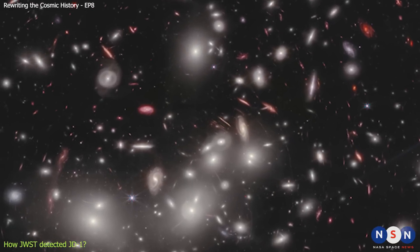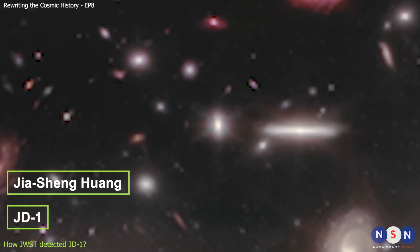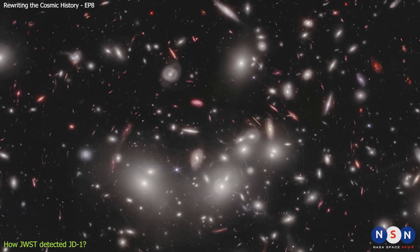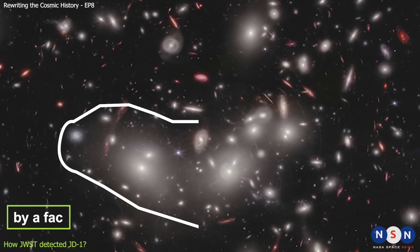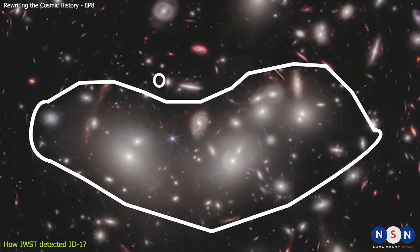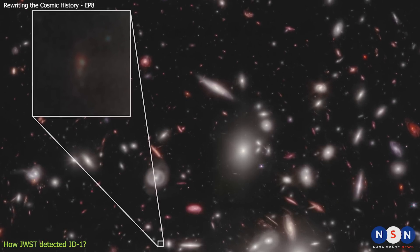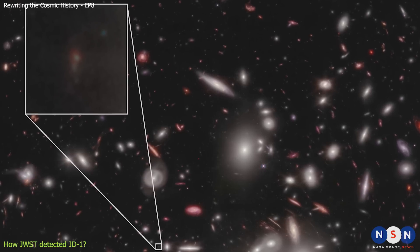This galaxy was named JD1, after the initials of the first author of the paper, Jiaxeng Huang, and the number 1. JD1 was found near one of these regions in MAX-J0416, which is one of the most massive and lensing clusters in the sky. The cluster magnified JD1 by a factor of about 50, making it visible to James Webb. Without this magnification, JD1 would be too faint to be detected even by Webb. To confirm that JD1 is a real galaxy, and not a spurious artifact, the team used NIRCAM's multi-object spectroscopy mode.